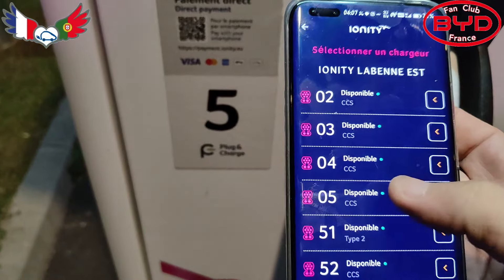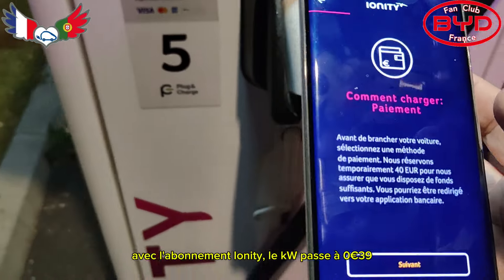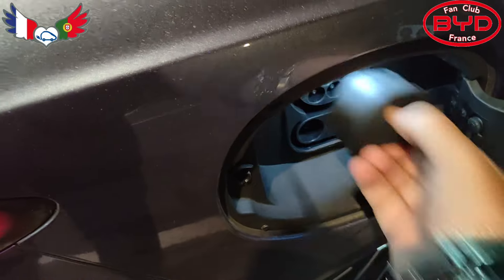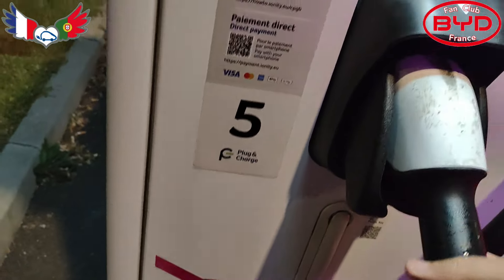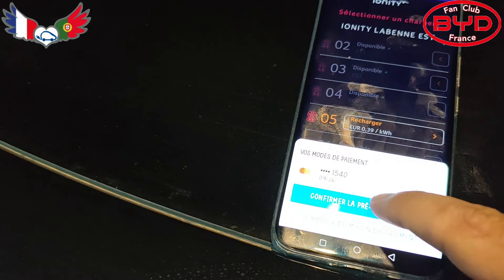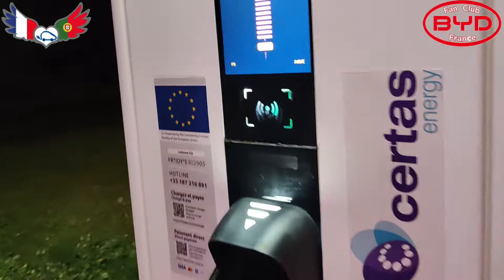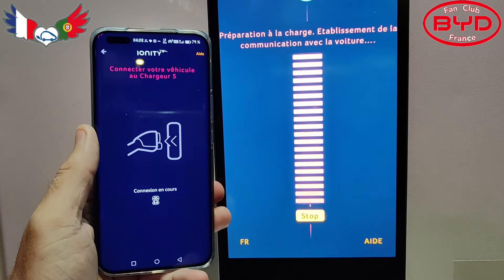À 39 centimes. On va mettre le pistolet maintenant. Voilà. Suivant, suivant. Toujours le pré-paiement. Ça démarre. Là-bas il y a des gros bruits qui se font. Comme tout à l'heure, je vais vous mettre les deux affichages comme ça on va voir combien on va prendre.